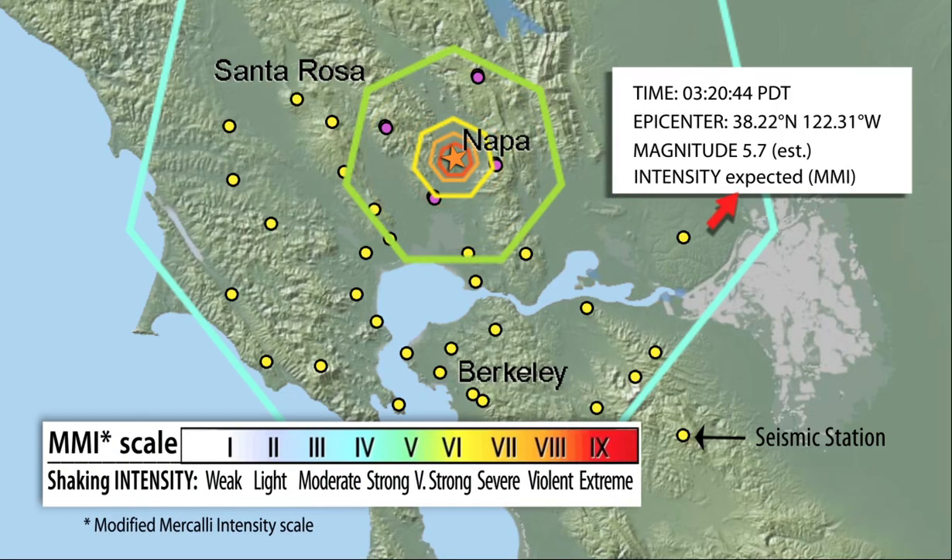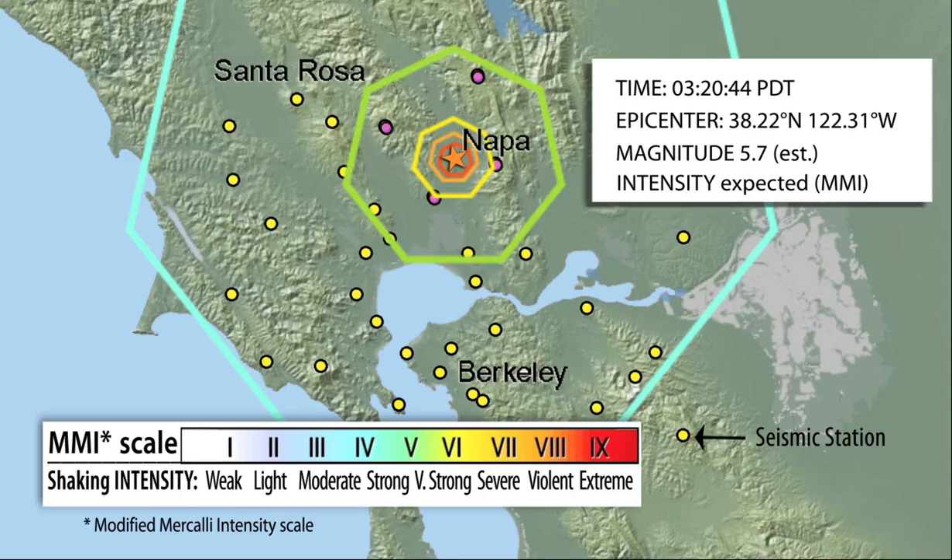If the earthquake fits the right profile, the USGS issues a ShakeAlert message. Distribution partners then produce and deliver an alert to people and trigger automated systems. Alert delivery can be before, during, or after shaking from S-waves and surface waves.